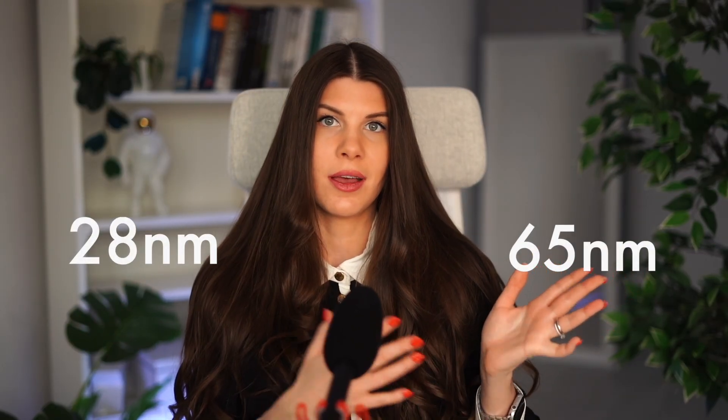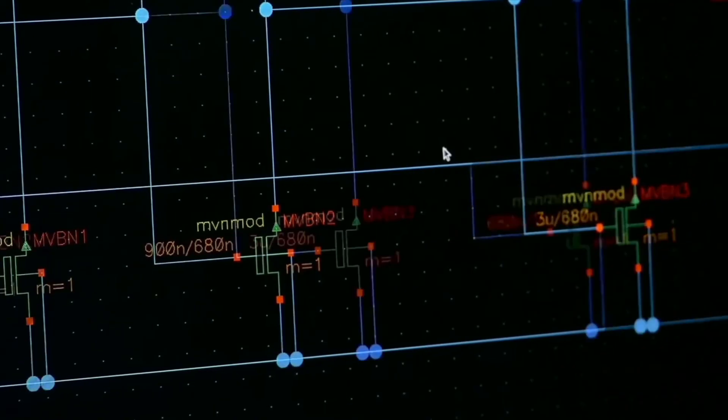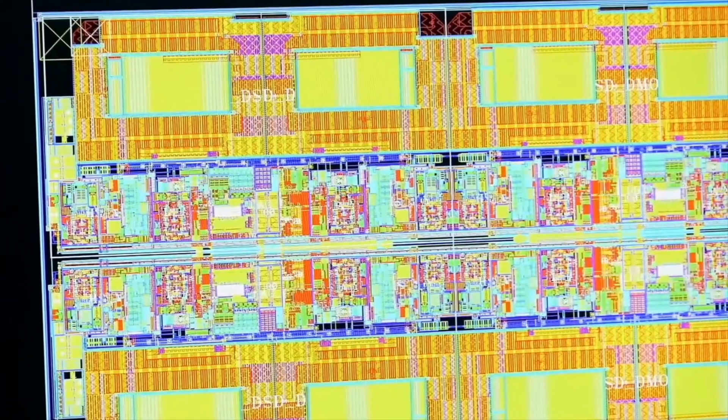Originally, technology node — like 28 nanometers or 65 nanometers — refers to the minimum lithographic feature which can be drawn on the layout. It's like a half pitch or a gate length.